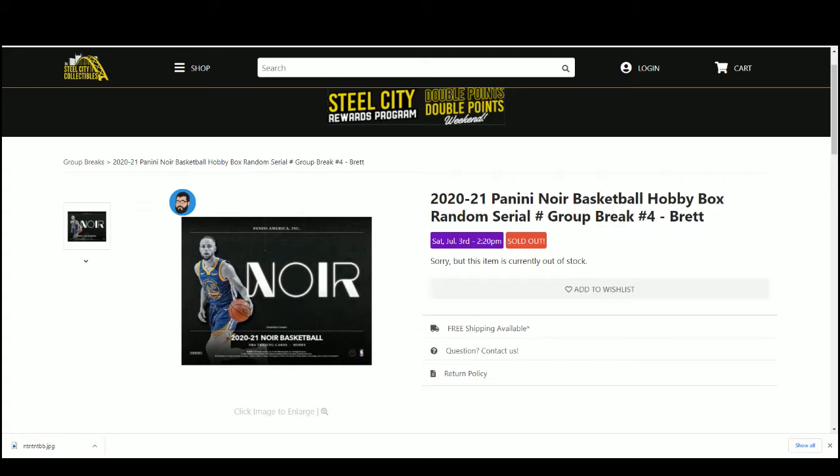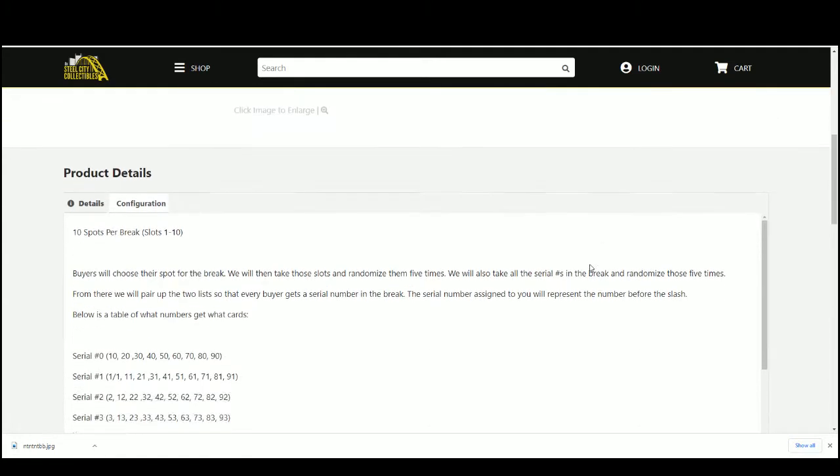2020-21 Panini Noir Basketball Hobby Box Random Serial Number Group Break, number 4. 10 spots — you choose your spot.